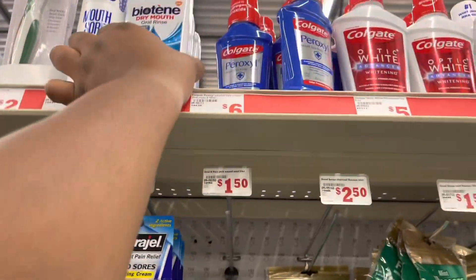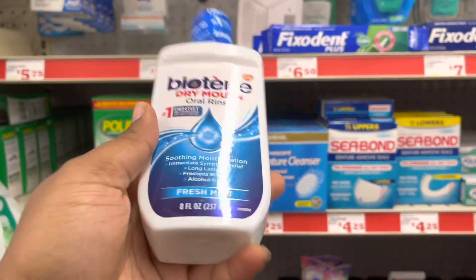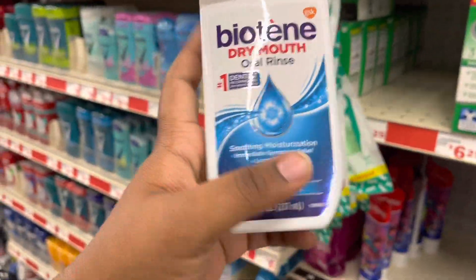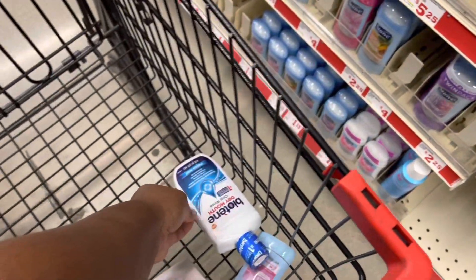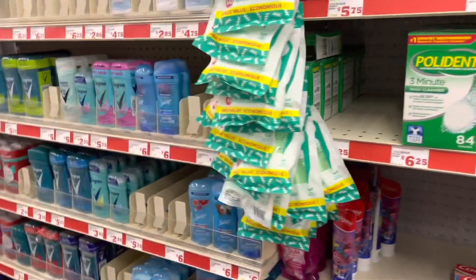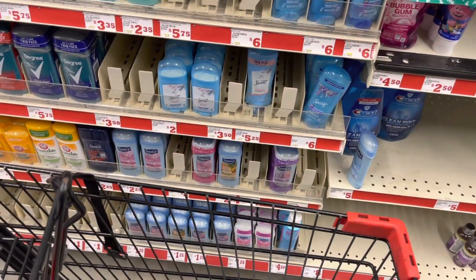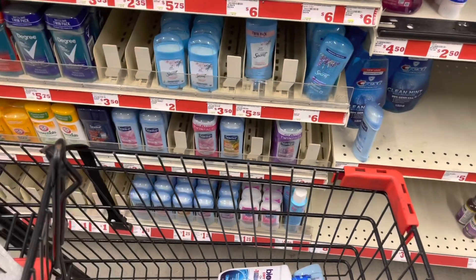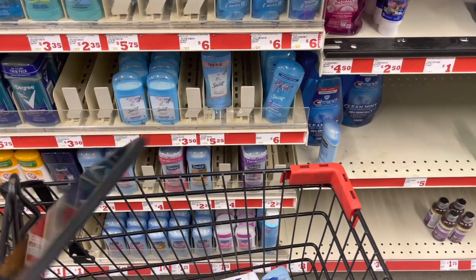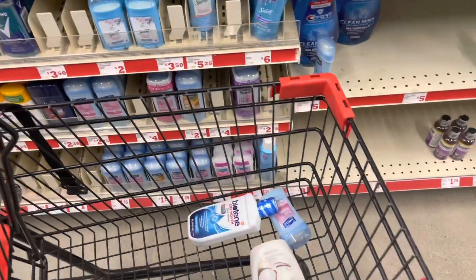Next up, the Biotene dry mouth oral rinse is $4, and we have a $1.50 off coupon for that. So we're going to add this to our cart. This is all I got so far — let's make sure we're adding up everything as we go. I have my other phone but it's dead, y'all. That does me no good. Let's keep going.